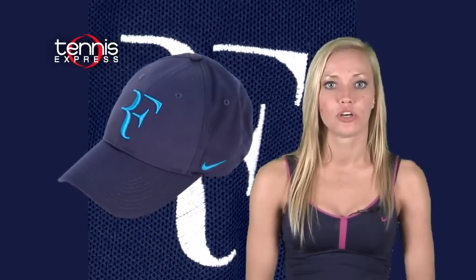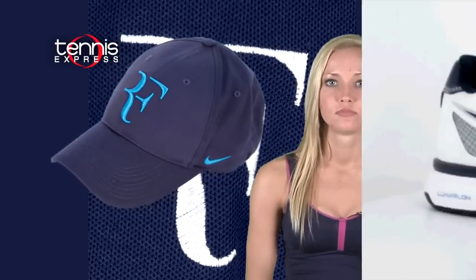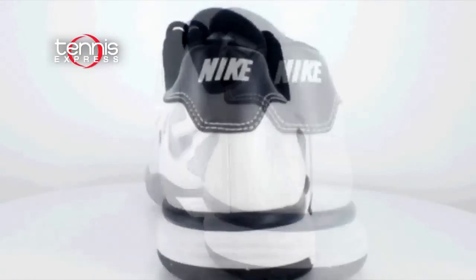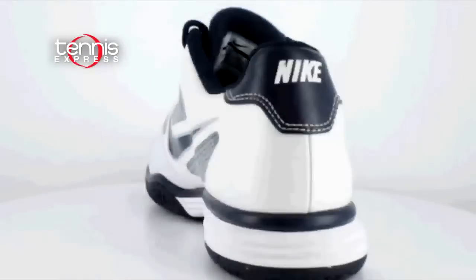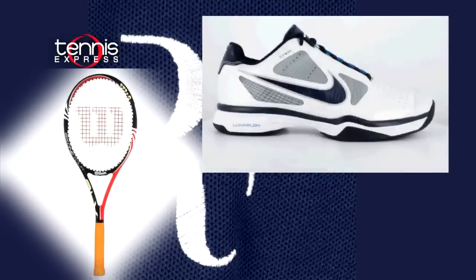He'll top it off with a hybrid cap featuring the logo embroidered on the front and equipped with Dri-FIT fabric to keep him cool. The Nike Lunar Vapor 8 shoes are also available in the latest color scheme, and you won't catch Fed on the court without his Wilson BLX 6-1 Tour.